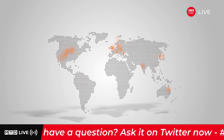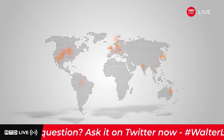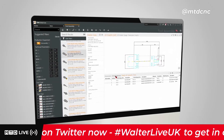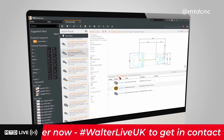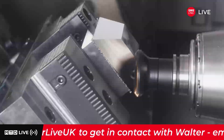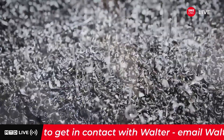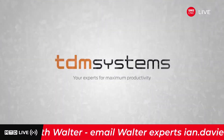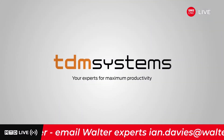Whether you have manufacturing facilities all over the world at various locations or operate locally, with the fully integrated software for tool management from TDM Systems you can rely on efficient processes and maximum productivity right from the start. TDM Systems — your experts for maximum productivity.